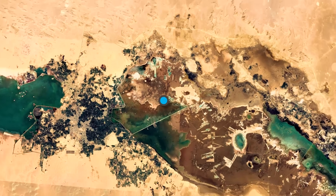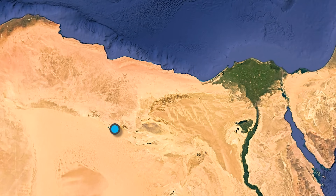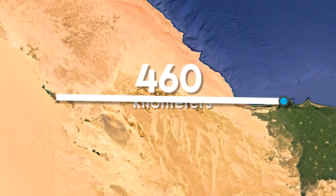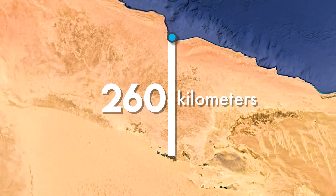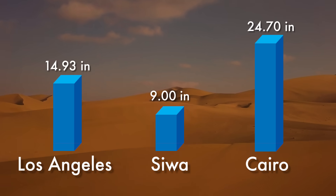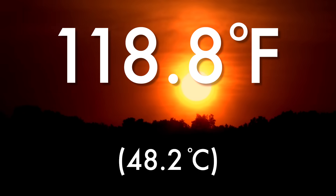What's odd about Siwa is that it's located completely isolated in the Egyptian portion of the Sahara Desert. The nearest big city is 460 kilometers away in Alexandria, and the ocean at its closest is 260 kilometers away. This deep in the desert, Siwa receives only nine inches of rainfall a year, and temperatures in the summer have reached a blistering 118.8 degrees Fahrenheit.